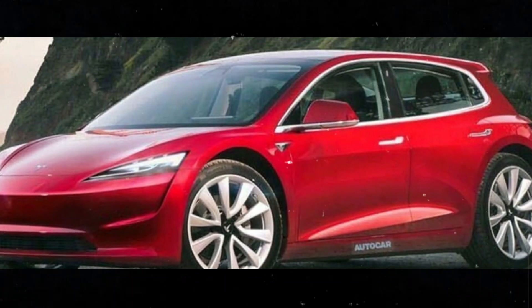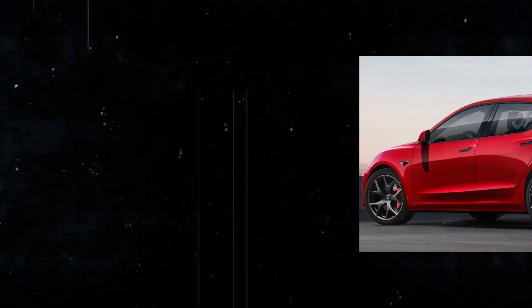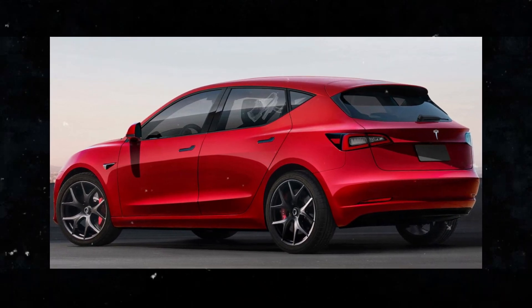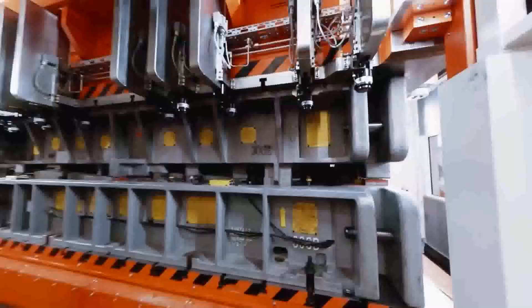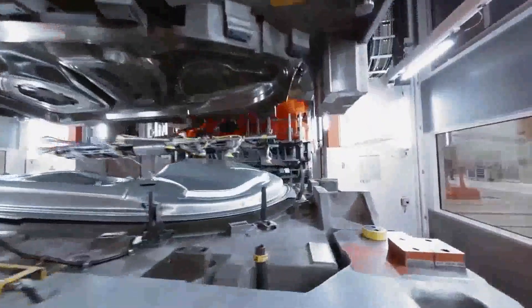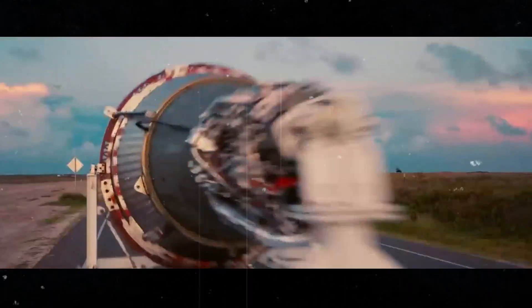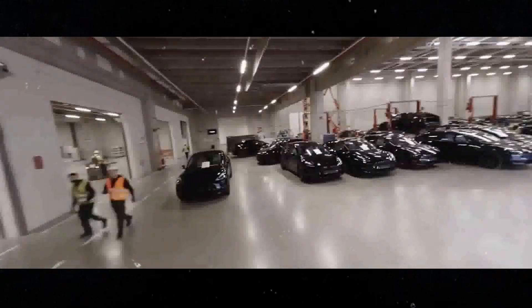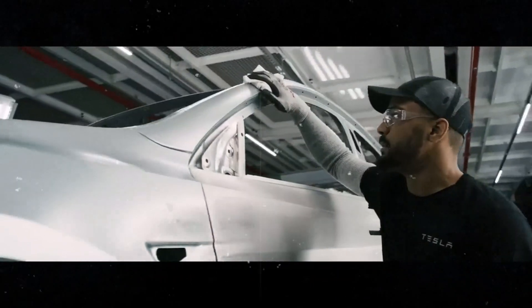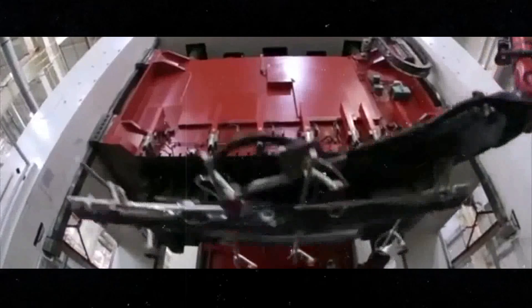Now, let's dive a little deeper into the incredible 4680 battery that will be one of the biggest differentiators of the Tesla Model 2. The new 4680 battery represents a significant technological leap for Tesla and the electric vehicle industry as a whole. Developed to offer superior performance and greater efficiency, it is one of the most anticipated components of the Model 2. The 4680 is named for its cylindrical shape — 46mm in diameter and 80mm in height — significantly larger than currently used batteries. This new format allows the battery to store five times more energy compared to conventional batteries used in Tesla's previous models. One of the most notable advantages is its ability to increase energy density without significantly increasing the vehicle's weight.